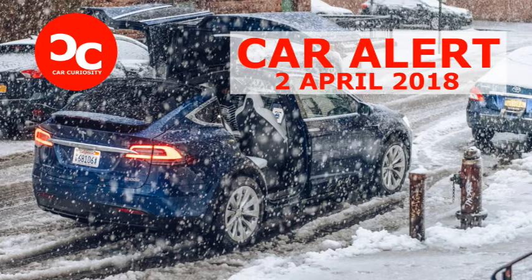Tesla fans and haters — vocal groups who don't necessarily need facts to form an opinion — praise the Model X's towing prowess or denigrate it as a fake stunt. But behind all of those opinions, the Model X does have the makeup of an effective snow machine, especially a P100D.